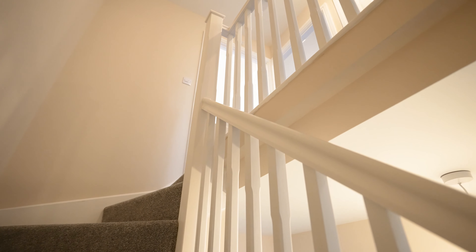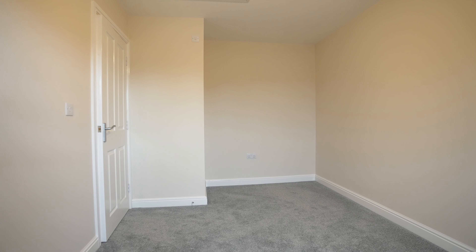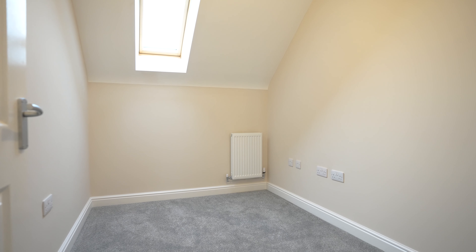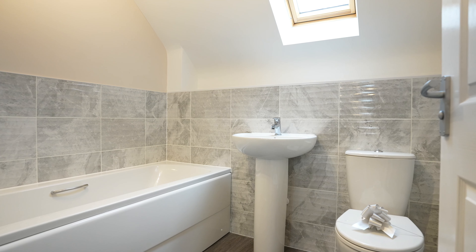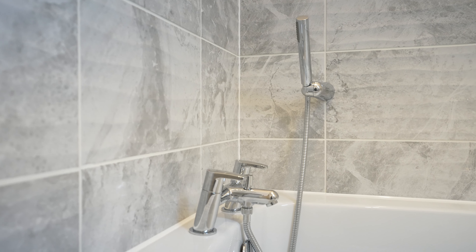Continuing our journey onto the second floor, we are greeted with three further bedrooms. Here in bedroom two, we are greeted with lots of space and plenty of room for free-standing furniture. Bedroom three offers ample space for a double room, with bedroom four being ideal for a single room, home office or nursery. We finish in the family bathroom, perfectly located on the second floor for everyone, featuring hand basin, bath, heated towel rail and choice of tiles.